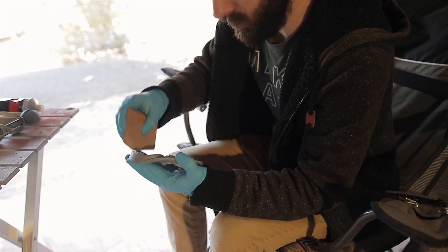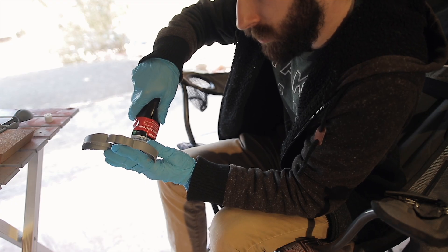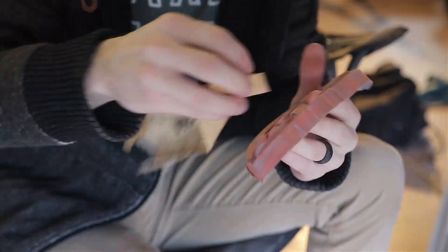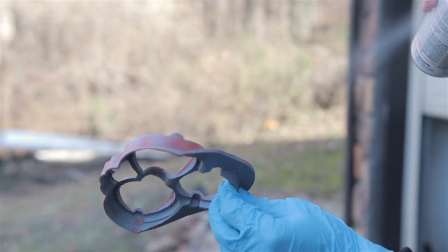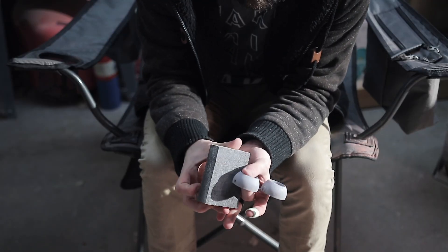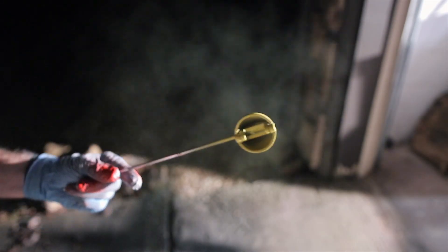I've gone over my sanding process before but I'll go over it again for people who are new. I use this stuff called Bondo and just completely cover the part, filling in all the gaps and cracks and everything, then I sand all that stuff off, which is super easy. Then I also use filler primer and sand all of that off, and when I go to actually paint the whole thing, you can hardly ever see any of the layer lines — it looks like a super smooth part. It takes some time and dedication but I think it's really worth it.